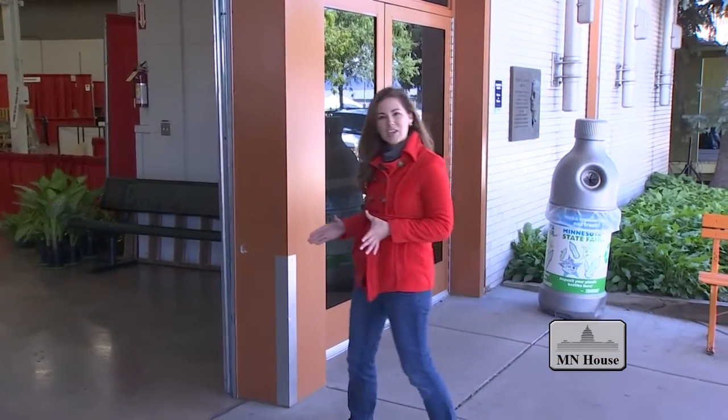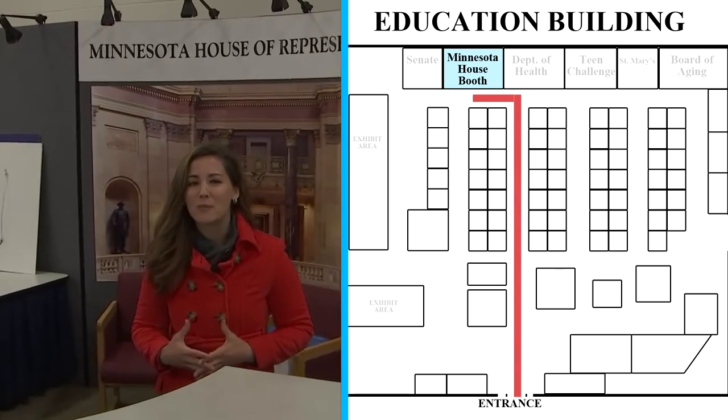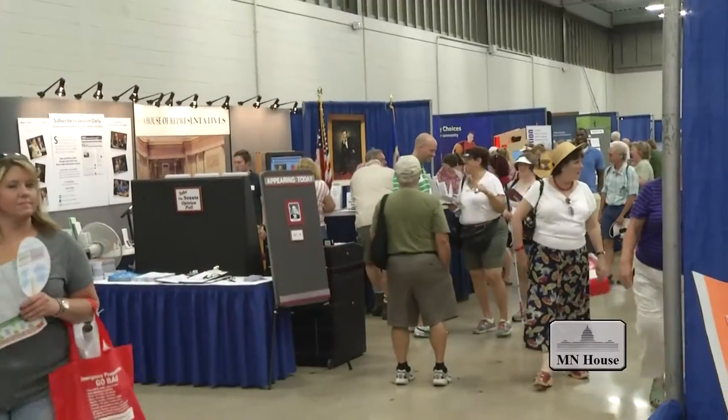Once you get to the Education Building, you'll want to go through the main gate all the way to the back of the building where our booth is. Our booth has so much to offer, from weighing in on our opinion poll to taking a selfie as the Speaker of the Minnesota House of Representatives.